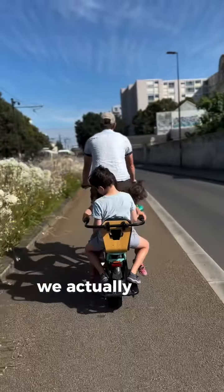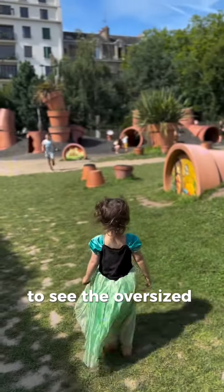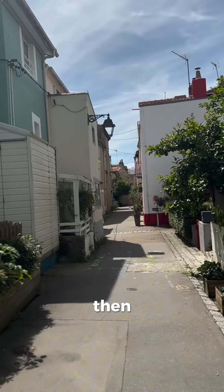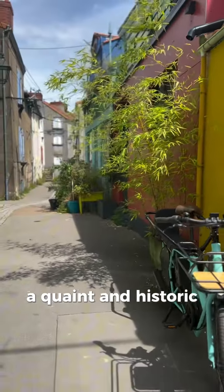On the second day we actually had a cargo bike so we biked all over. We started with the Botanical Gardens to see the oversized pots and then had lunch in the historic city center. Then we biked to see the colorful buildings of Trentemoult, a quaint and historic fishing village.